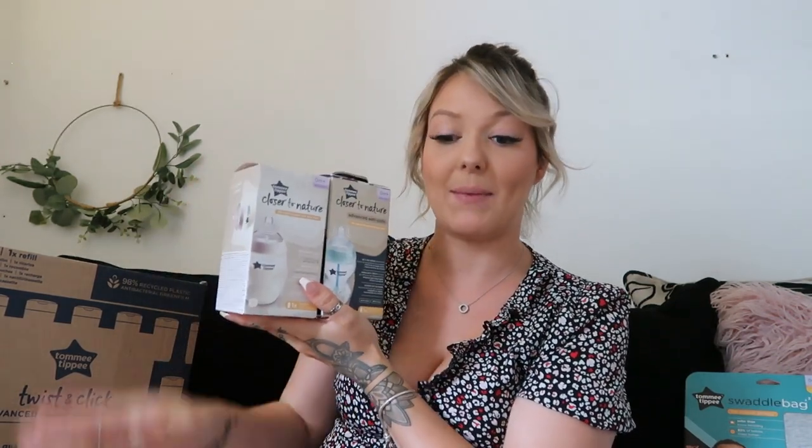The bundle also came with two of the larger 260 ml Tommy Tippee feeding bottles — one is the standard Closer to Nature bottle and the other is the Advanced Anti-Colic one, so one of each. Those are obviously for bigger feeds, which I won't need straight away but will need very shortly after.